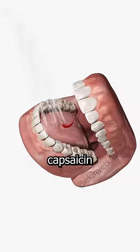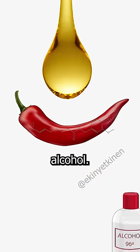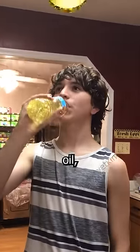The best way to remove capsaicin from your mouth is not by drinking water, because capsaicin dissolves in oil and alcohol. Therefore, options like oil, milk, and yogurt will be your best choices.